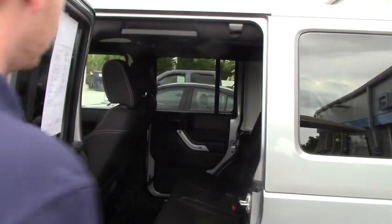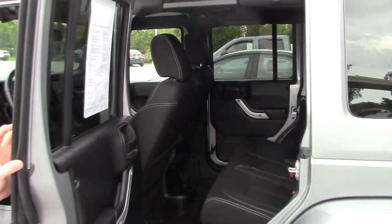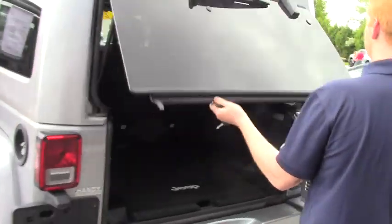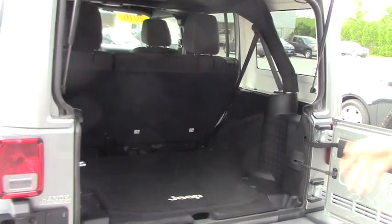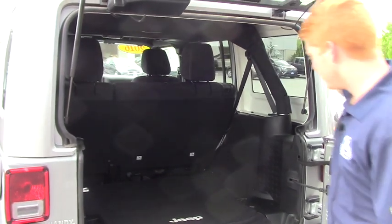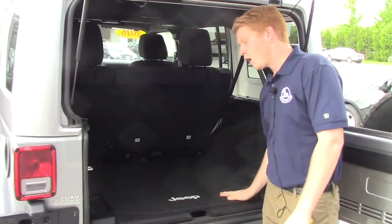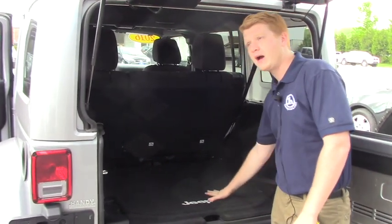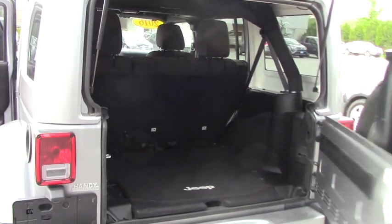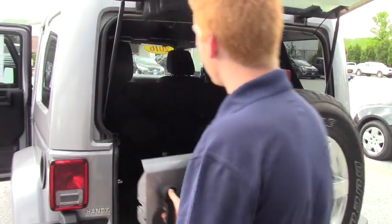Let me show you the back seats — as you can see, you have plenty of room back there. In the very back of the vehicle, the tailgate opens up and then the window — you've got to make sure to shut it in that order as well. You have plenty of cargo room back here. It looks like brand new floor mats even in the trunk of this vehicle. It's extremely clean, no accidents, no damage history or anything like that.